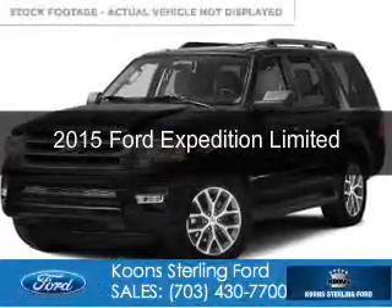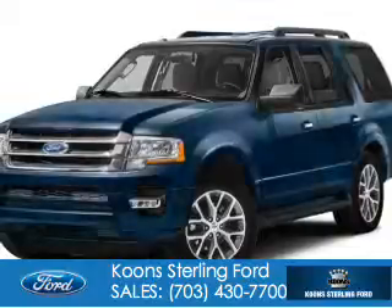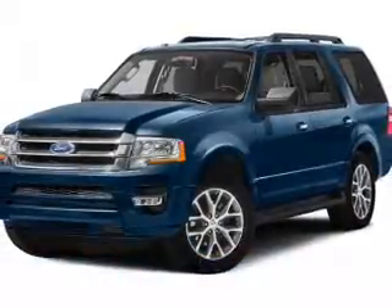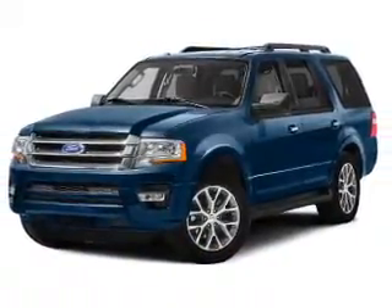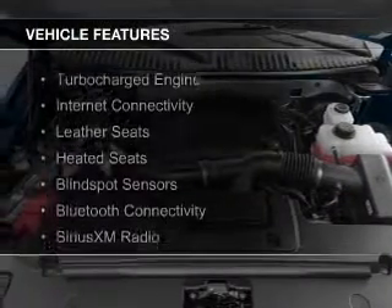This is a new 2015 Ford Expedition. It's powered by four-wheel drive, a 3.5-liter six-cylinder engine, and a six-speed automatic transmission. The features include a turbocharger,